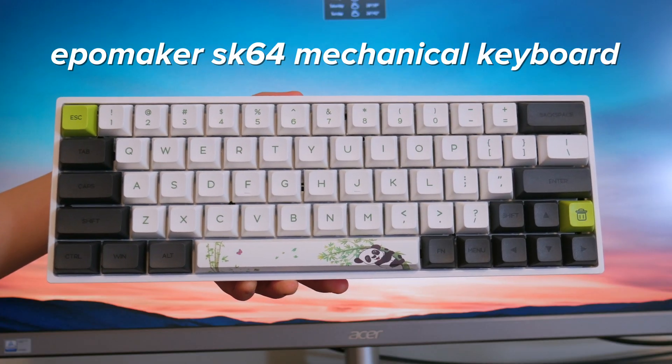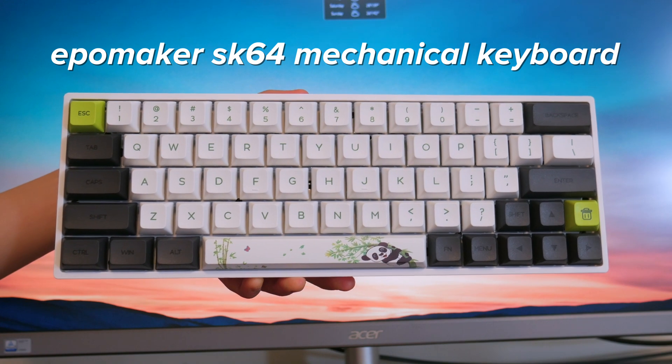Now let's talk about my keyboard and my mouse. So this mechanical keyboard is from Amazon, and I actually just got it today. Before I filmed this video, I filmed my mechanical keyboard unboxing. As of right now I can't really give an opinion on how I feel about it, but I am really, really excited to try it out, and I'm really hoping that I will like it.